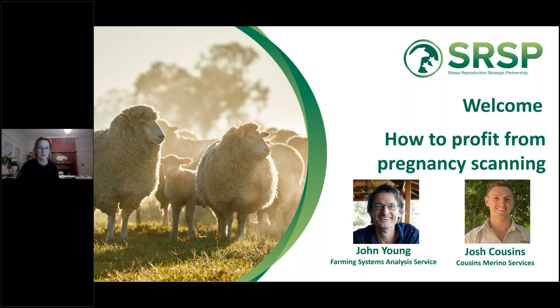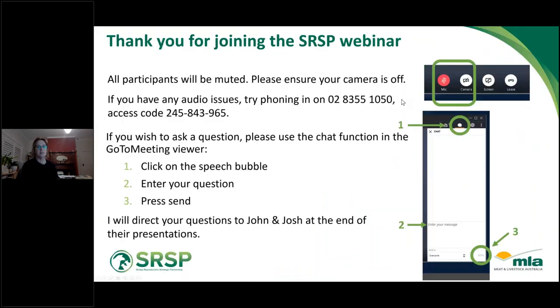We'll start with a few housekeeping items. Please make sure that everyone stays muted with your cameras off. If you have any audio issues, you can try phoning in on the number on the screen and putting in the access code. If you want to ask a question, just use the chat function — click the speech bubble on your toolbar, enter your message at the bottom, and press send. I'll direct your questions to John and Josh at the end of their presentations.